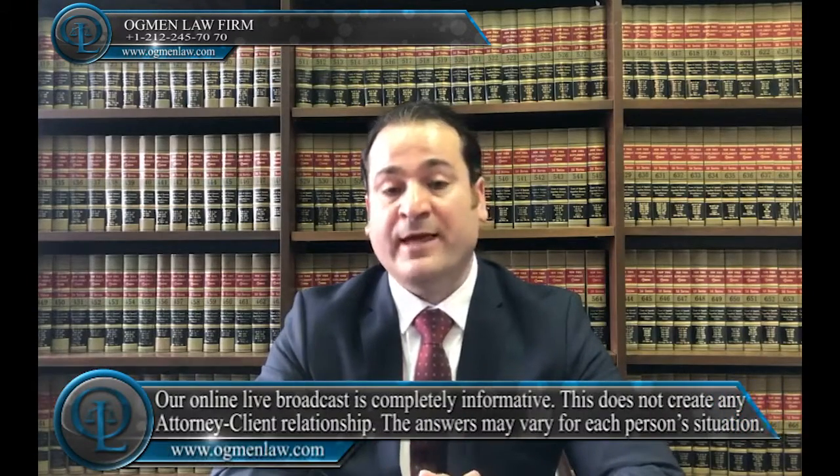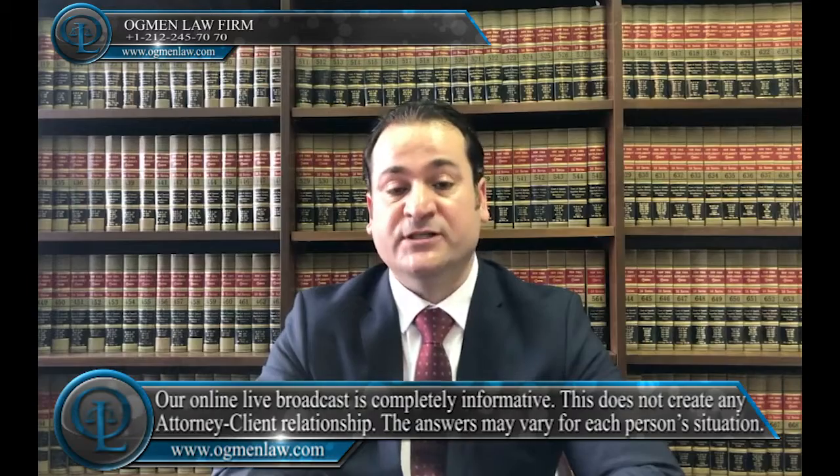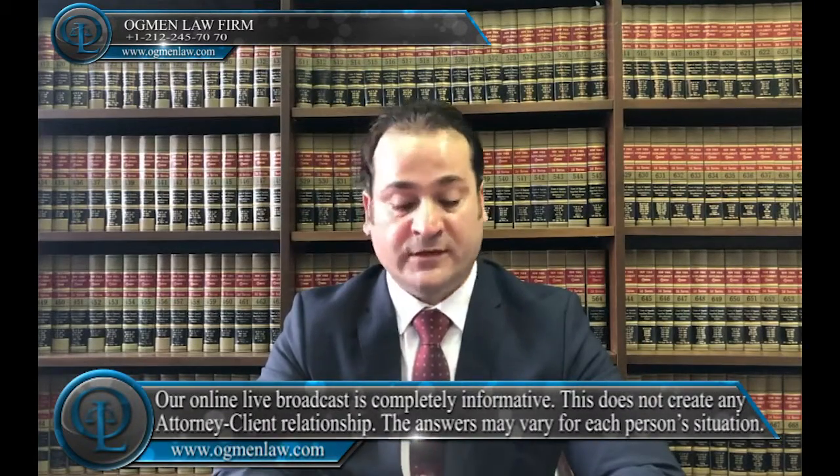You should complete the online DS-160 application form and pay one visa fee in order to schedule an appointment for your C1D visa. At the time of your interview, you should inform the consular officer that you wish to apply for a C1D and B1B2 dual visa, and that way the consular officer has discretion to give you two visas at one appointment.